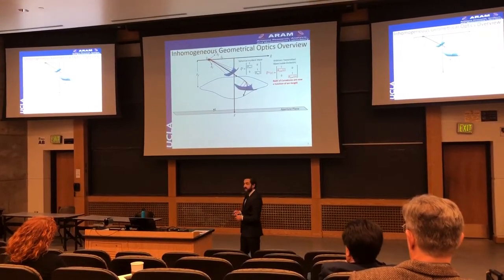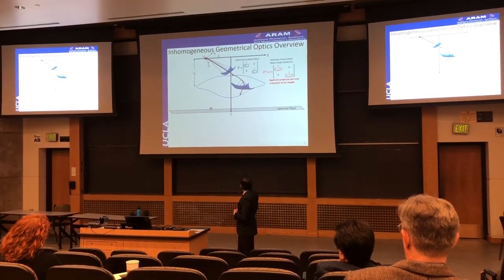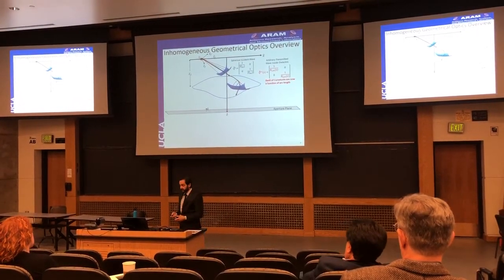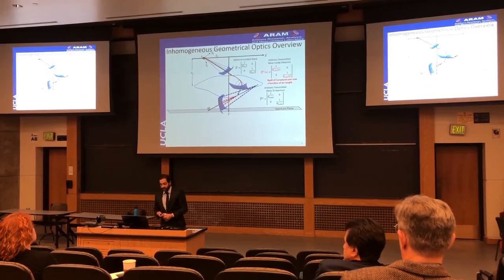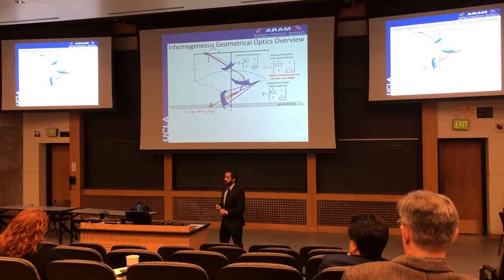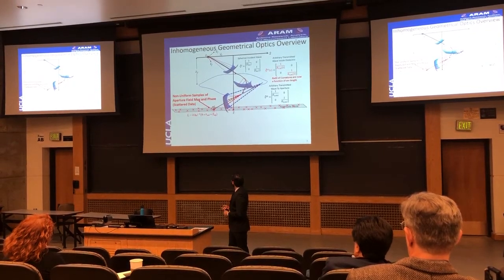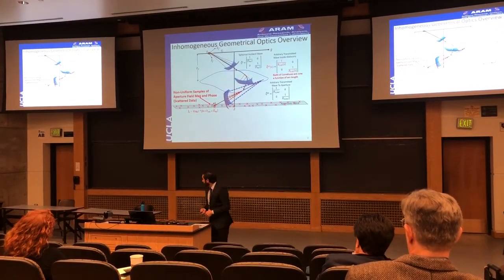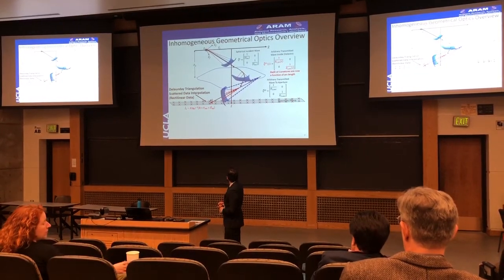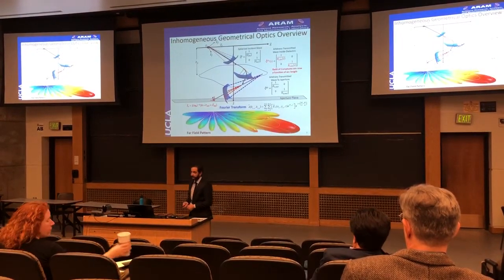That ray then refracts into the lens. The ray becomes space-curved because of the nature of the inhomogeneity within the lens. The wavefront curvatures—the radiant curvatures—are now a function of the arc length, a function of the position within the lens. You refract out of the lens and impinge upon the aperture plane, where equivalent electric and magnetic currents are obtained. Image theory is employed to double the electric currents and remove the magnetic currents, and we obtain non-uniform samples of aperture field. In order to prepare that data for FFT, we rectilinearize the data with a linear triangulation and then apply the fast Fourier transform to get the far-field pattern.